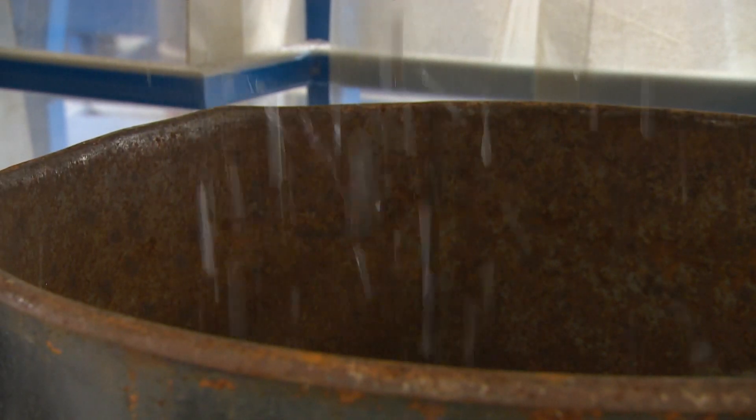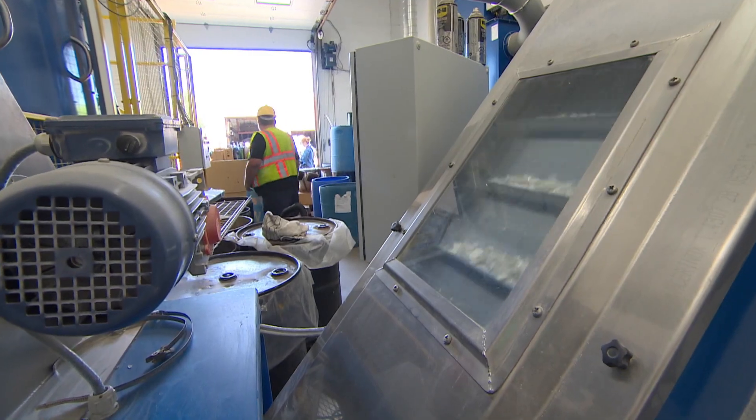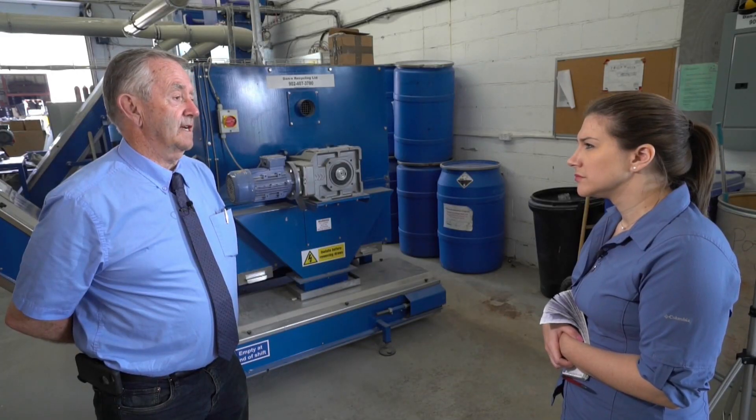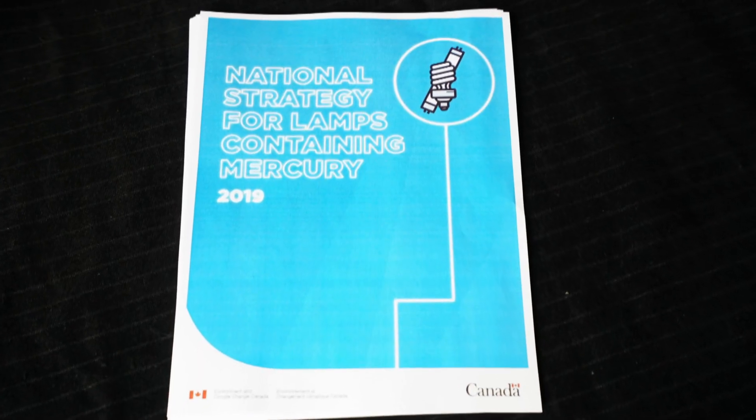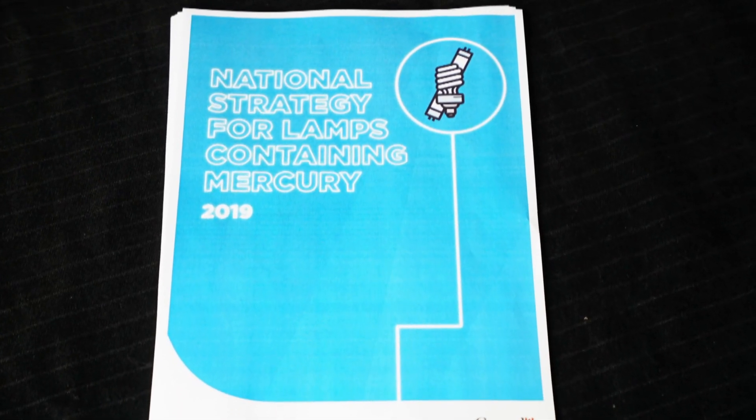David Hall says recycling light bulbs in a way that prevents mercury from getting into the environment is the brightest idea he's ever had. It affects health issues and it contaminates waterways. For example, a four-foot fluorescent bulb contains 22 milligrams of mercury.